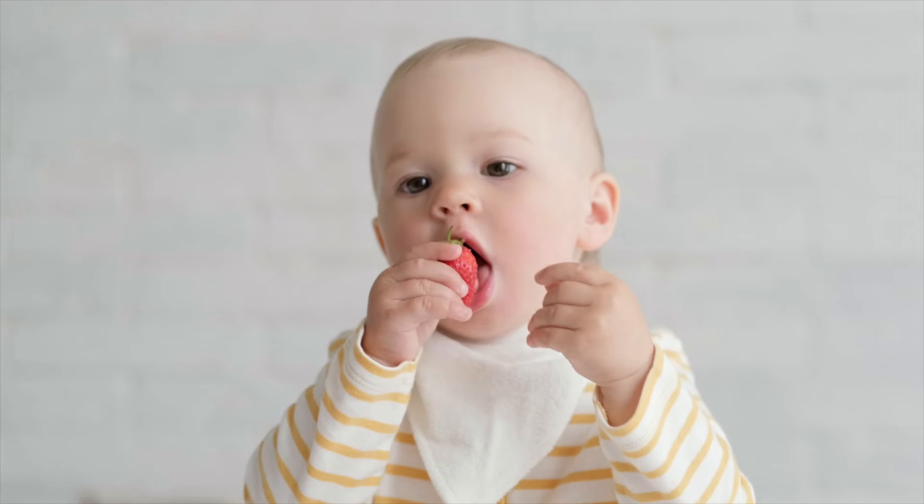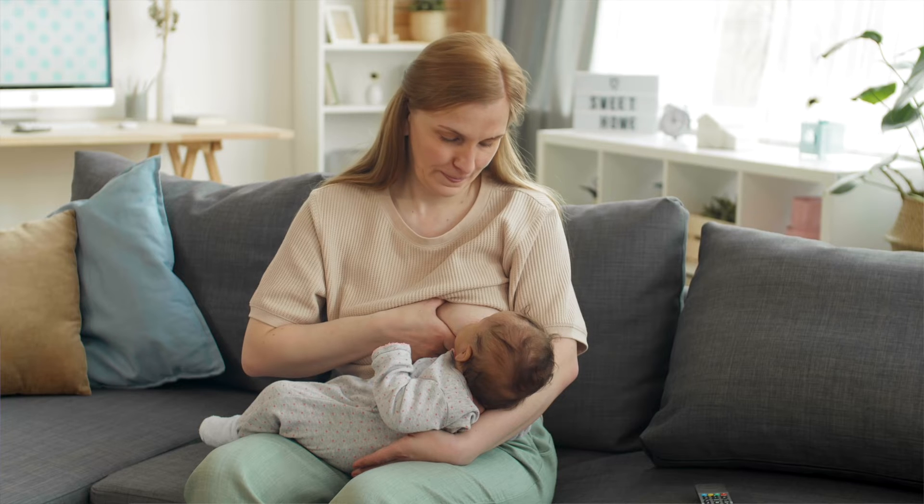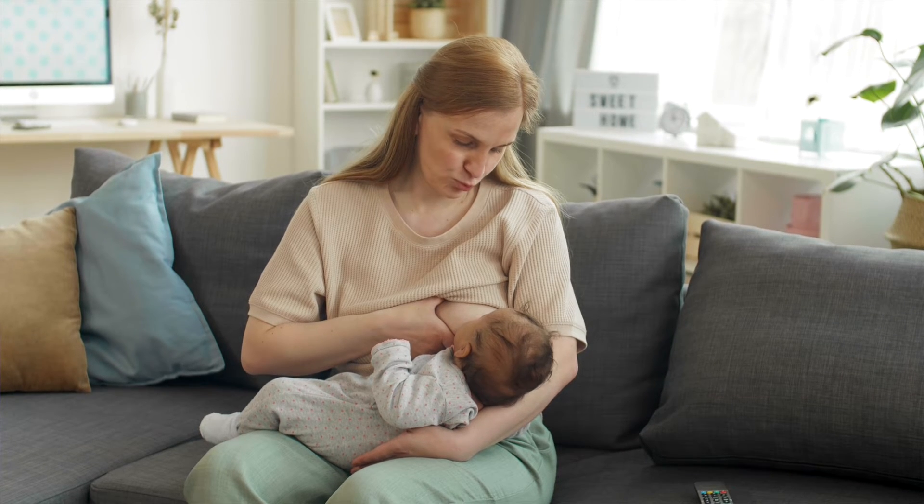With older babies who can help themselves to the breast and may fuss and cry if denied it, distract with an activity or food. Don't sit in the normal breastfeeding places, and wear clothing that makes your breasts less accessible.